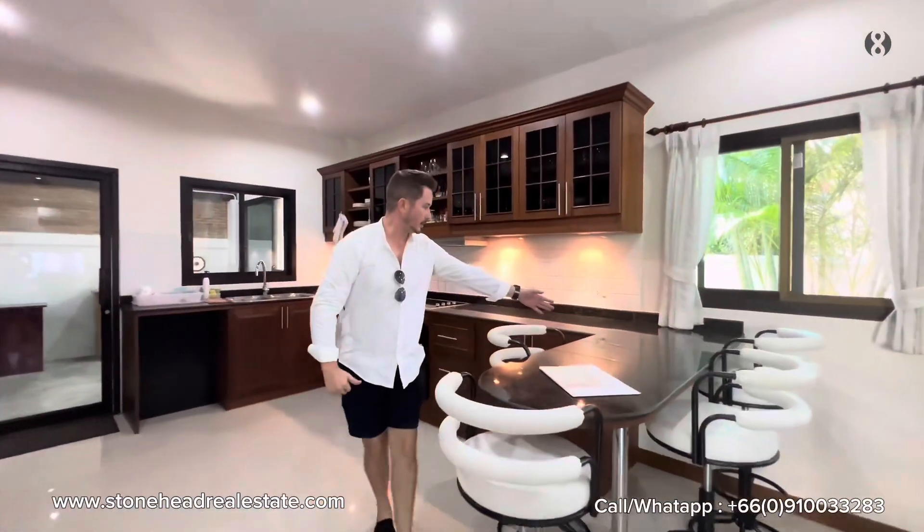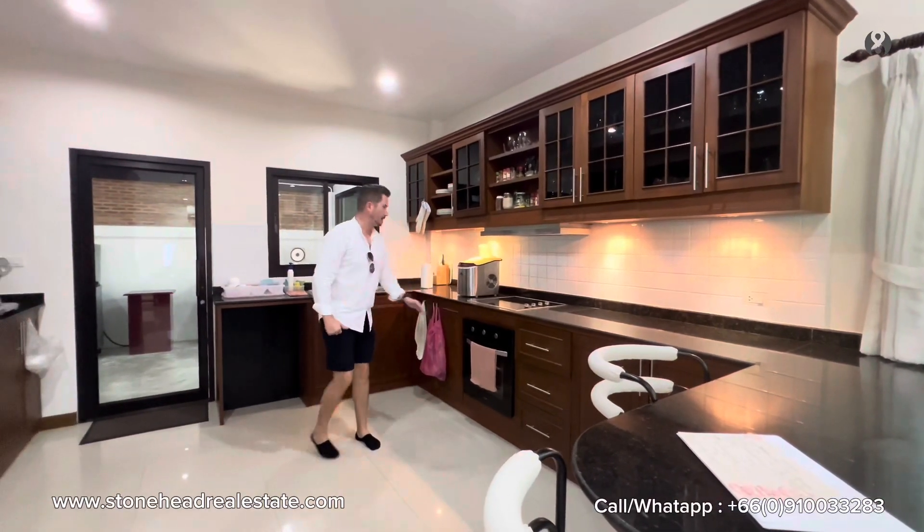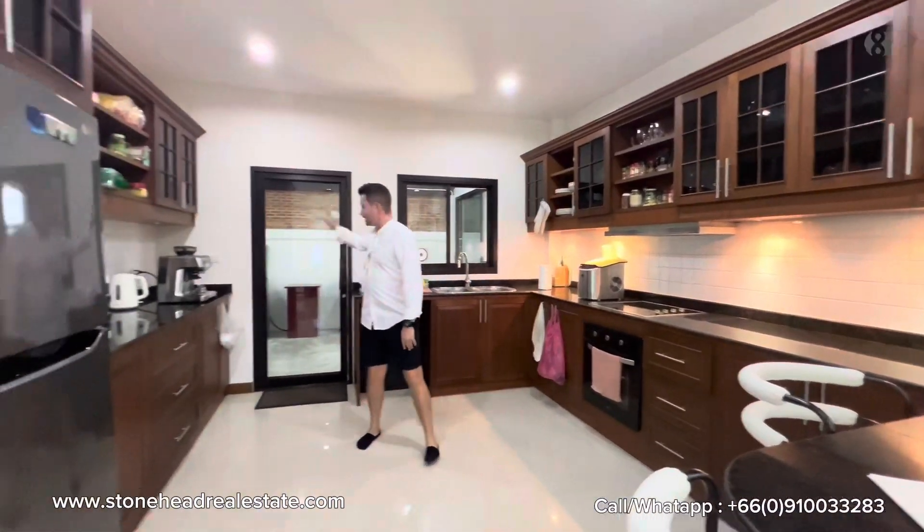I love this family breakfast bar with extended granite countertops, cabinets above and below with downlighting, oven, stove and hood, double sink, space for a dishwasher, and at the back there's a secret that we shall explore later.